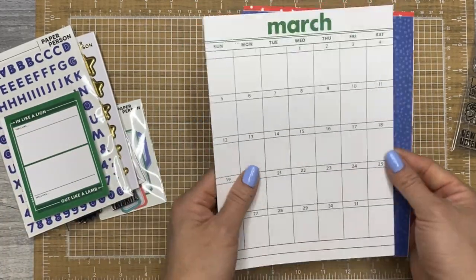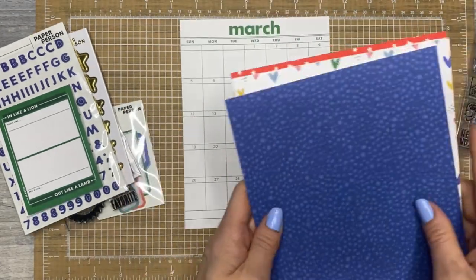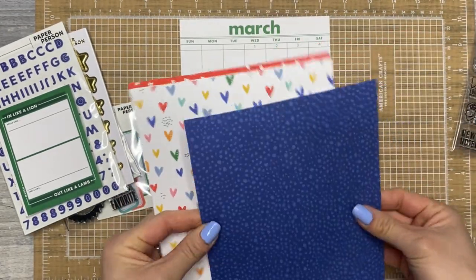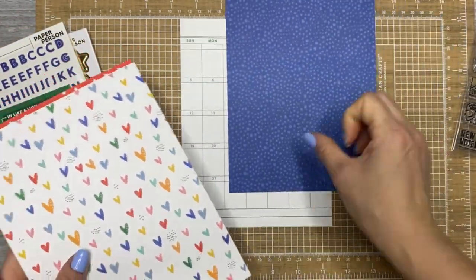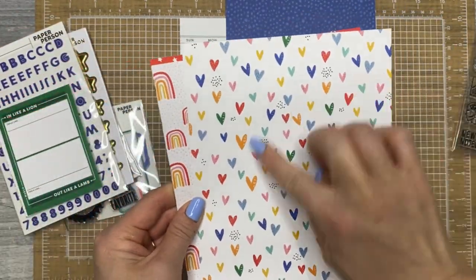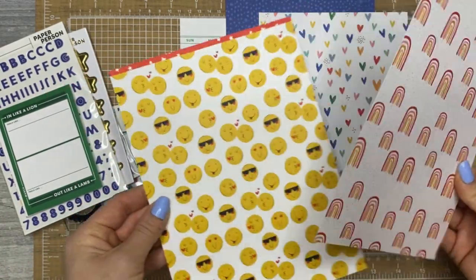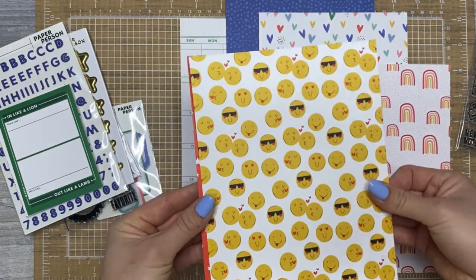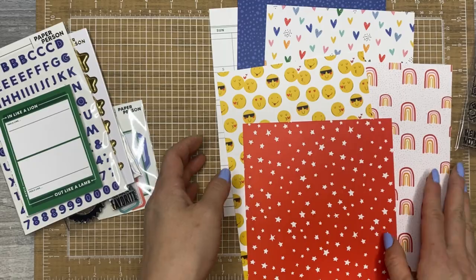These are the 6x8 papers — the month card and the back with the same grid situation. This pretty blue pattern. It's so thick. Hearts — I love that design. This one might be my favorite because I love rainbows, with the super cute emoji smileys. And then stars. So these are the 6x8 papers.